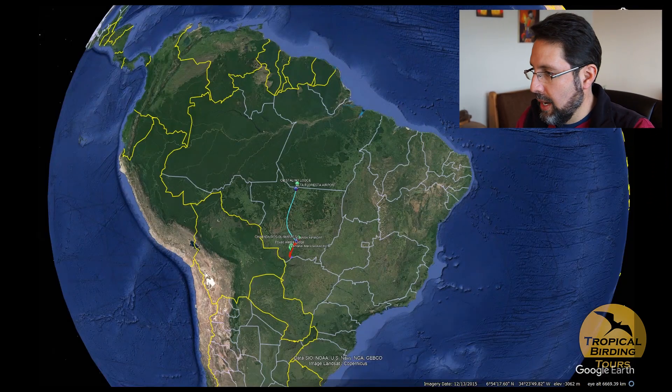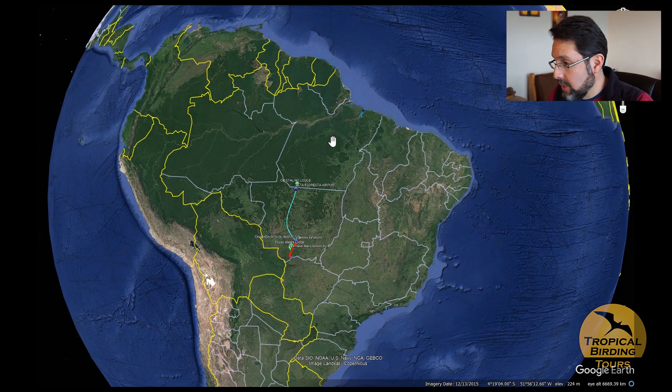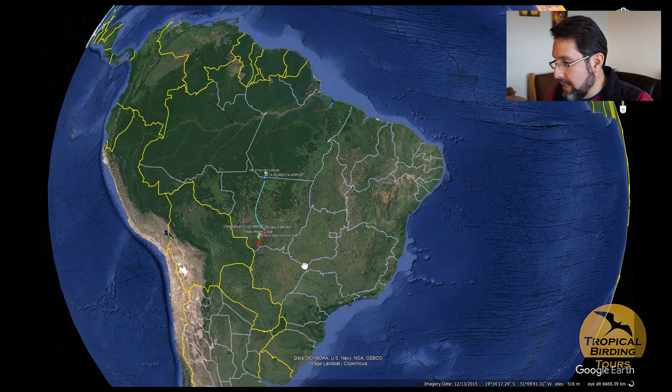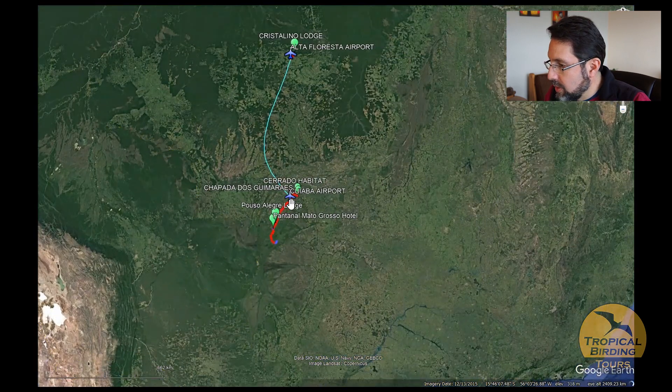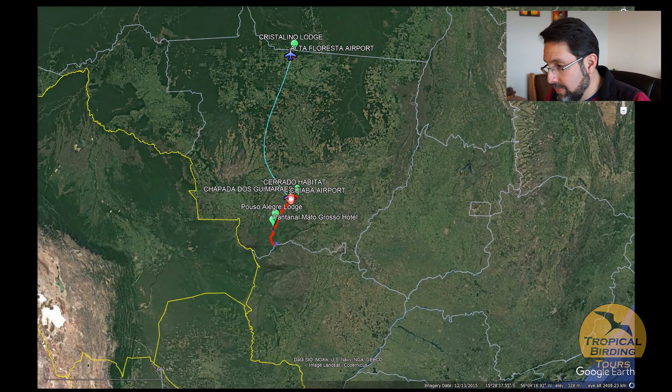Hi, this is Andres with a video trip report for my recent Pantanal tour. This is Brazil, and our Pantanal tour takes place in this big country — we barely scratched the surface even in the biggest state, Mato Grosso. We start the tour in the city of Cuiabá with a visit to the Cerrado ecosystem.